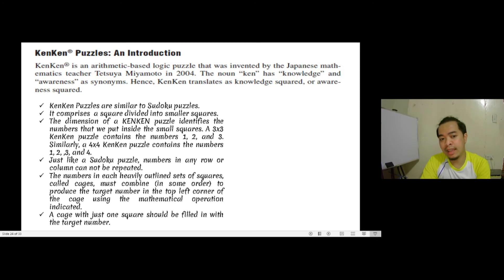A KenKen puzzle is really similar to a Sudoku puzzle — you've probably seen or solved one. It comprises squares divided into smaller squares. The dimension of a KenKen puzzle identifies the set of numbers placed inside the small squares. A 3x3 KenKen puzzle contains the numbers 1, 2, and 3. Similarly, a 4x4 KenKen puzzle contains the numbers 1, 2, 3, and 4. Just like in Sudoku, these numbers are distributed in rows and columns such that numbers cannot be repeated — all numbers in each column and each row must be unique.